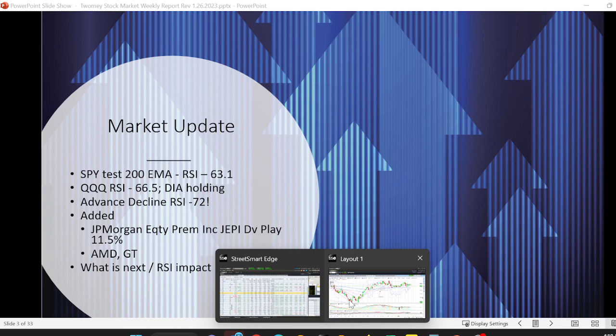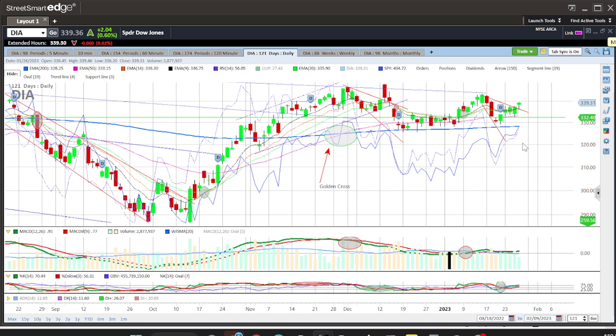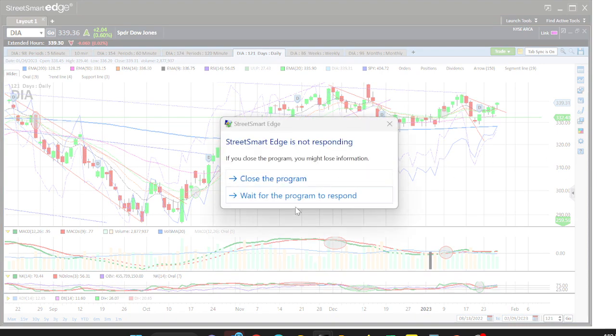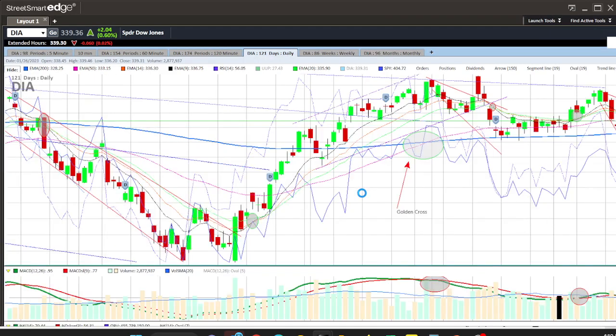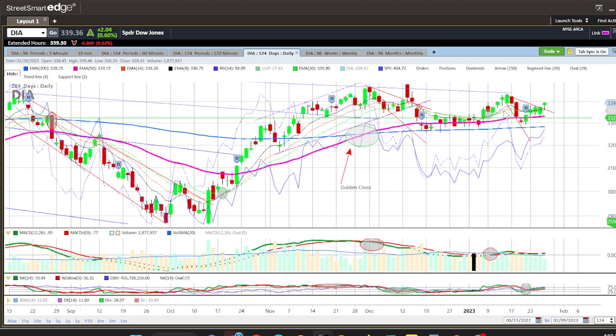Let's look at the charts. Starting with the Diamonds — we've held above the 50 EMA, which is nice. Looking at this, the 9 and 14 EMA is starting to flatten out but it's now above where it's been the last three days. Volume is decreasing, yes, but the 50 EMA has held for the past four days and the 9 EMA is holding — very positive.